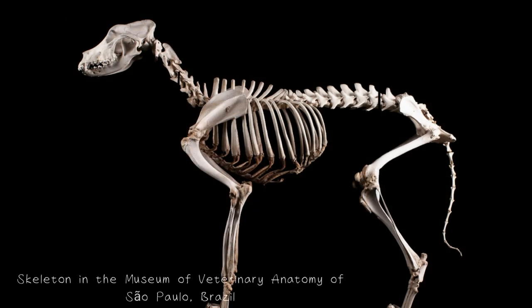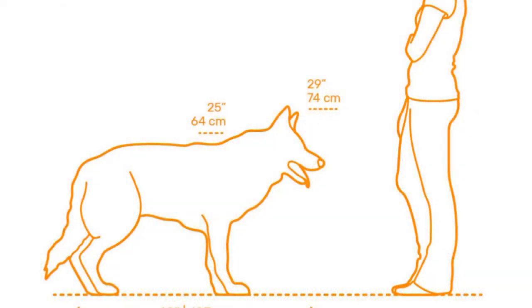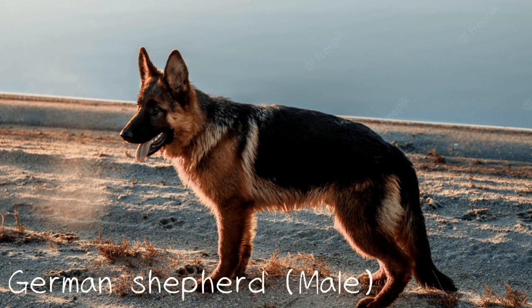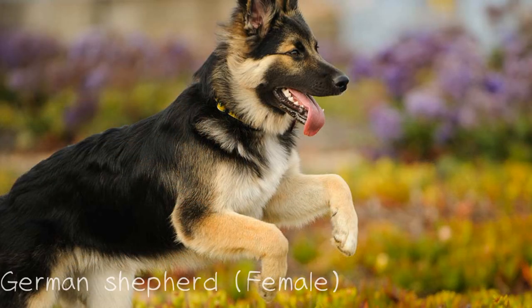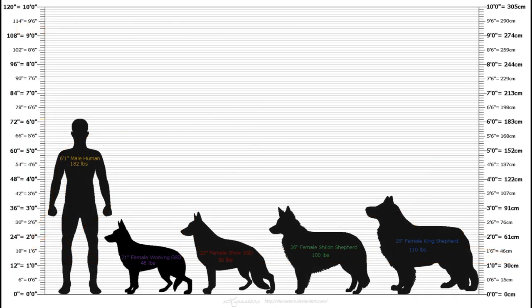The picture on screen shows the skeleton of the German Shepherd in the Museum of Veterinary Anatomy of São Paulo in Brazil. They are medium to large sized dogs. The breed standard height at the withers is 60 to 65 centimeters for males and 55 to 60 centimeters for females. German Shepherds are longer than they are tall, with an ideal proportion of 10 to 8 and a half.